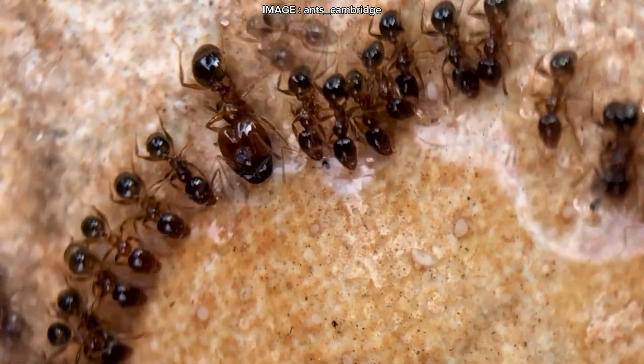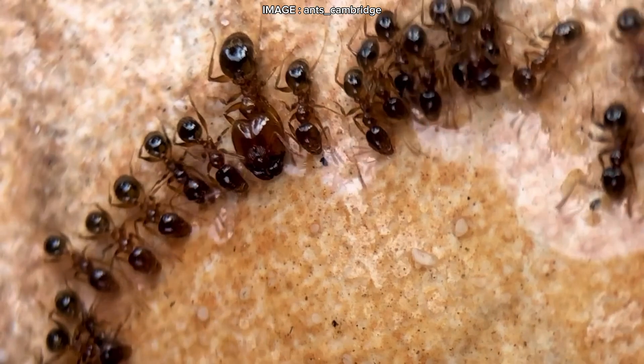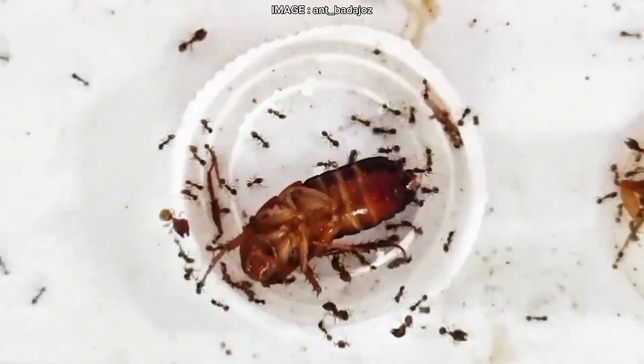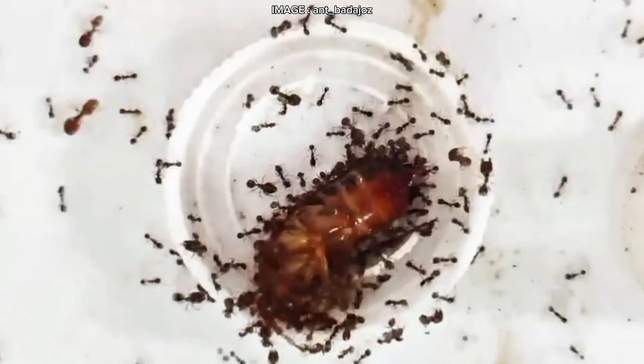Hey Myrmeco team. Today we're diving into the world of one of the most fascinating and relentless ant species out there: Pheidole pallidula. If you love massive colonies, strategic foraging, and those iconic big-headed majors, then this species is for you.